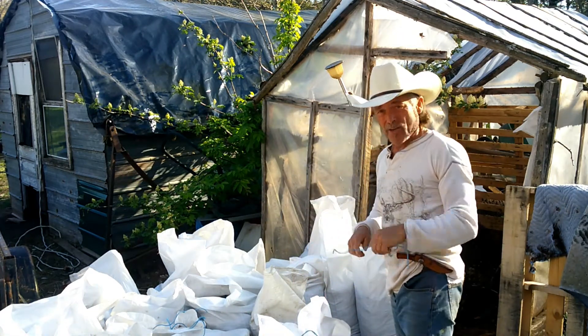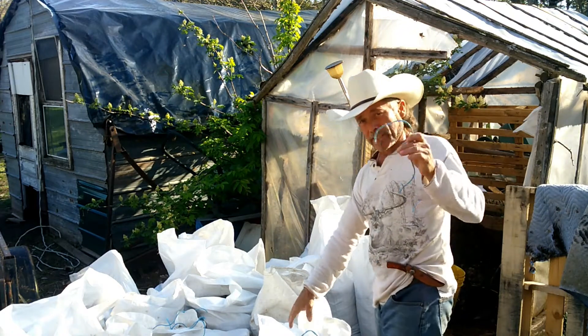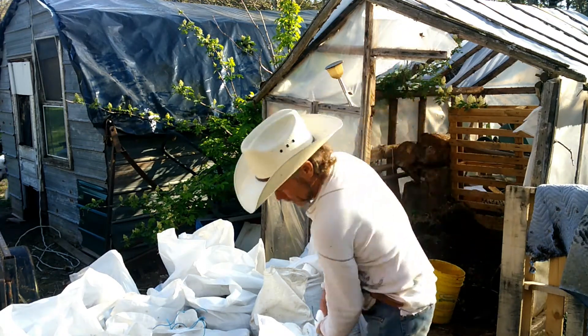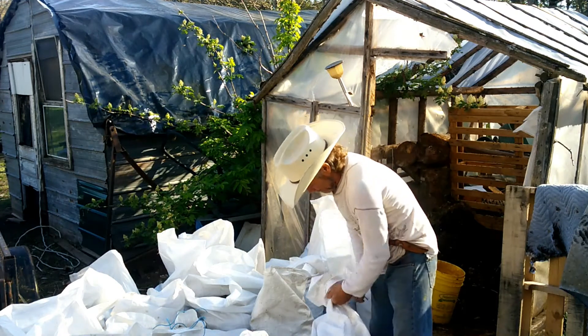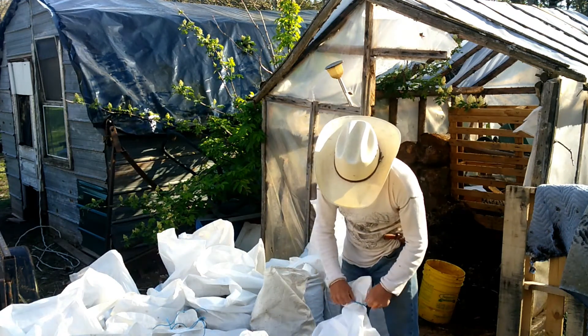Even the string that I use to tie up my compost is recycled — it's recycled from the square bales of hay from my horses. I try to recycle everything that I can. That's how I manage to keep the prices of my compost down.